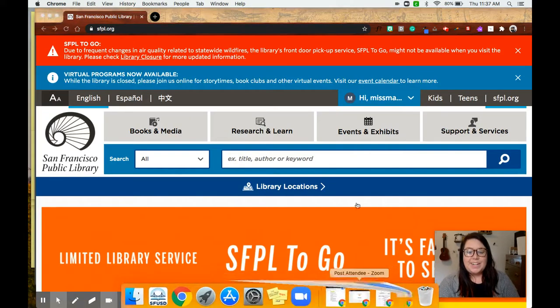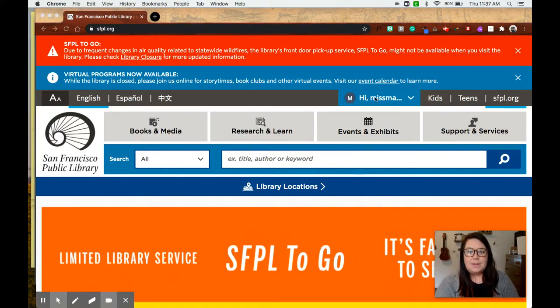Once you are in, you will see that your username is here and that you're ready to go. There's also some information about library closures — if the air quality gets bad again, they might close.